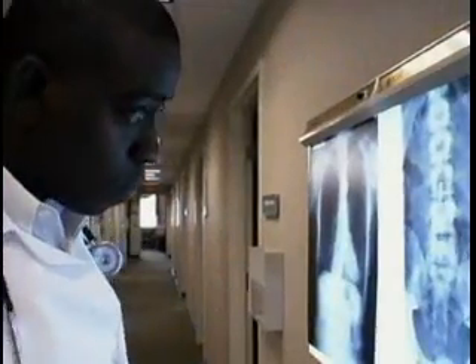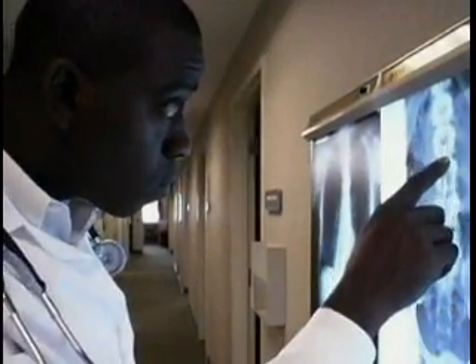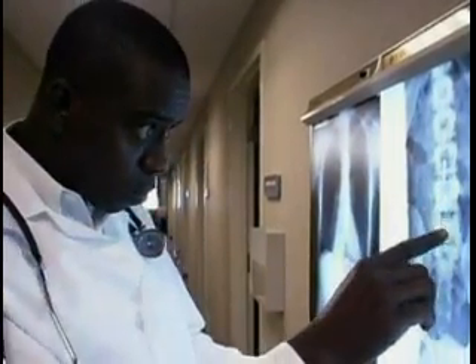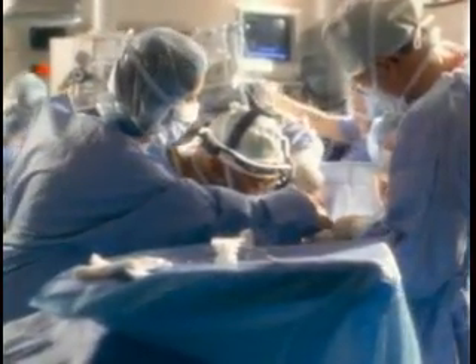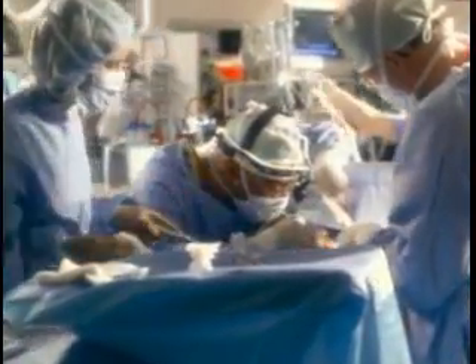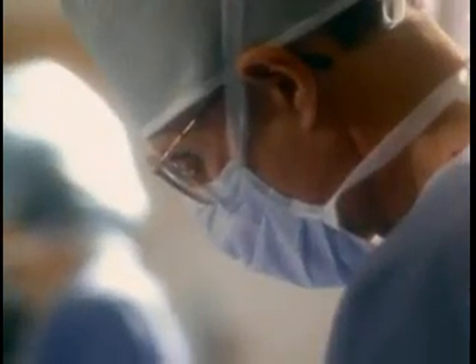Pressure on the spinal cord due to cervical myelopathy may not go away without surgery. If the symptoms don't improve, your doctor may recommend surgical procedures, such as an anterior cervical laminectomy or laminoplasty, which removes a section of bone or creates a hinge joint to take the pressure off the spinal cord.